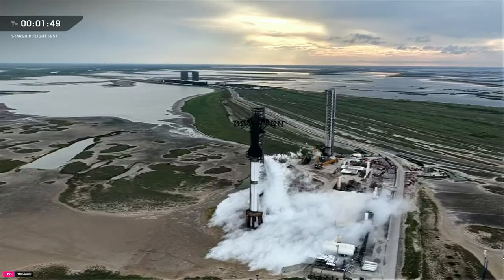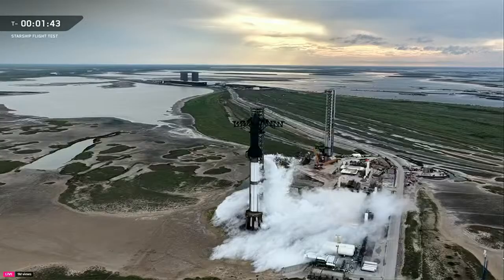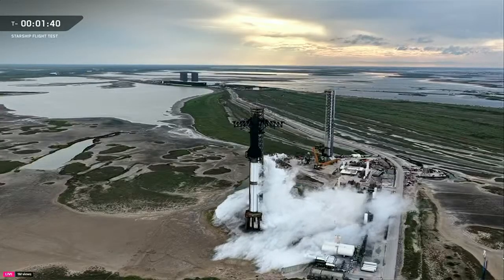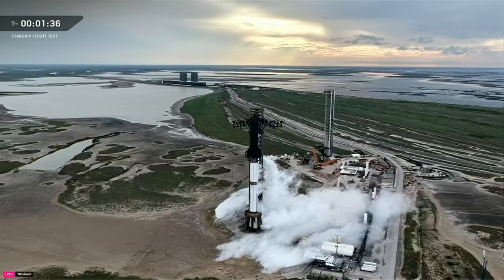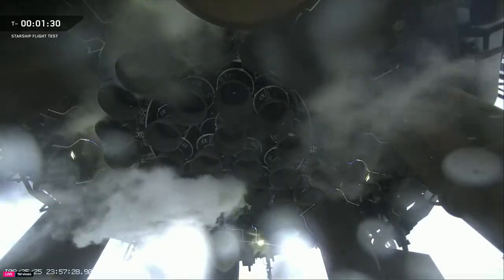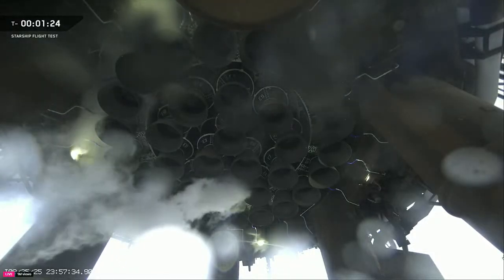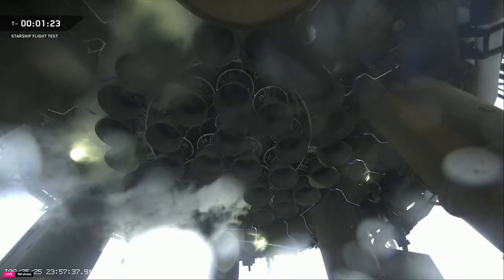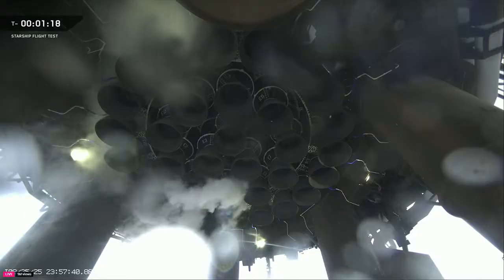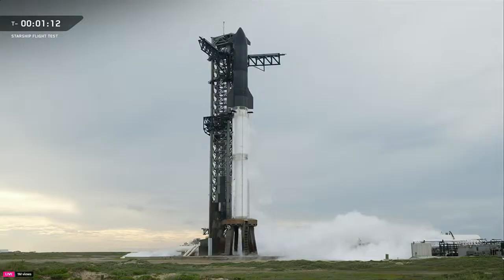One of the interesting experiments today: upon our landing burn — which typically ends with those three center engines lit — we're going to intentionally shut one off and instead light one from the middle 10 ring, to give us an idea of what it would look like if we ever had an engine-out scenario. Using our time to really push the envelope. At this point we are fully closed out on prop load, and still red on the range for weather — looking likely we will hold at T-minus 40 to see if we can clear that anvil cloud rule, our one blocker to a launch today.